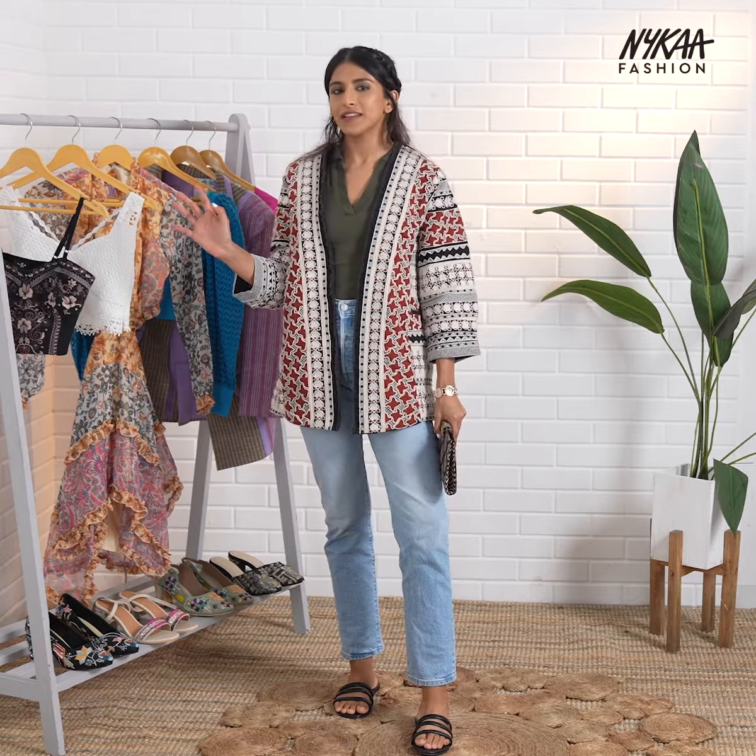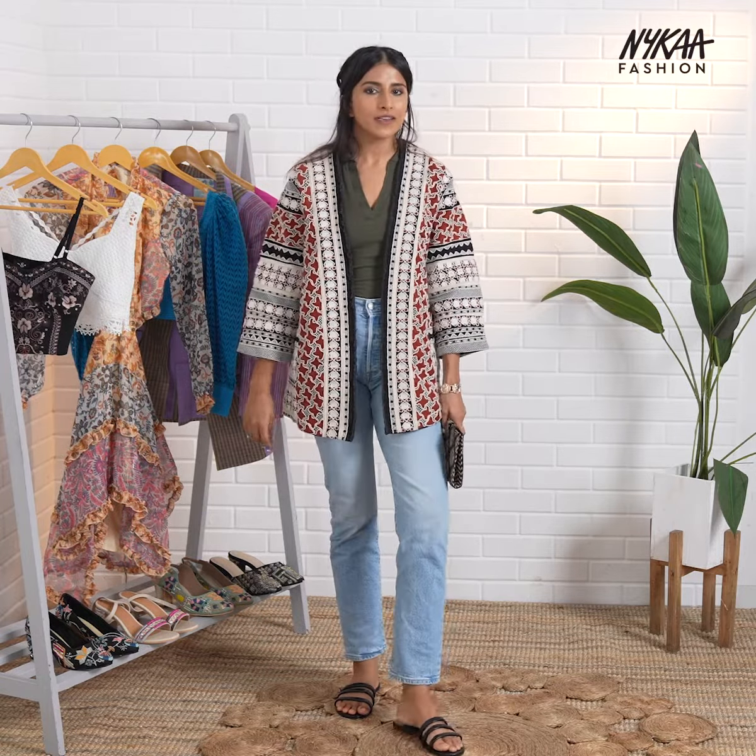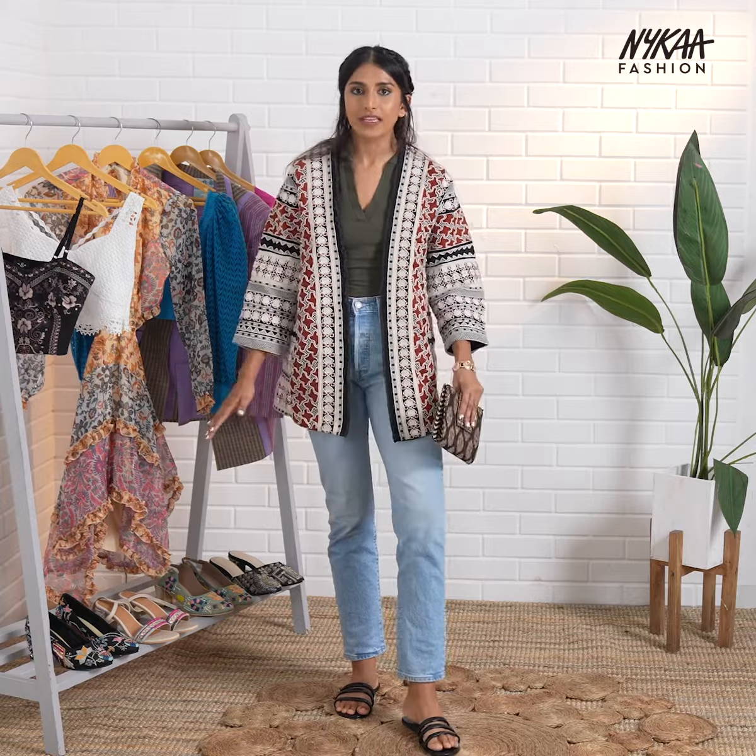A pair of jeans and a polo shirt are instantly elevated through this embroidered jacket that may seem just a little bit intimidating at first, but the neutral three colours on it allow you to layer it over everything in your wardrobe.